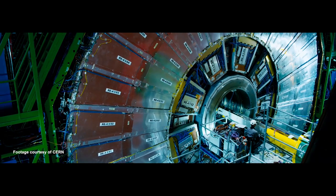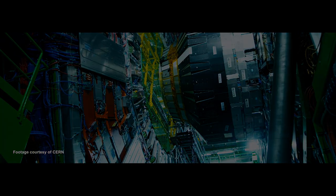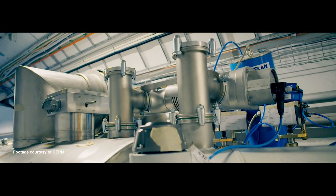Welcome to CERN, the European Laboratory for Particle Physics. Today, almost 17,000 researchers and engineers come to CERN to investigate the universe — how it works, what it is made of — using some of the largest and most complex pieces of equipment in the world.